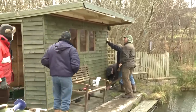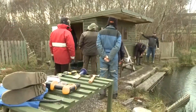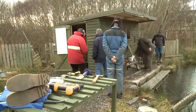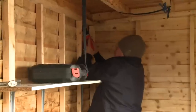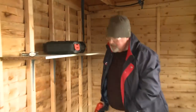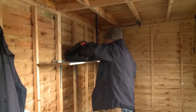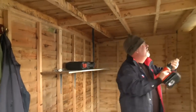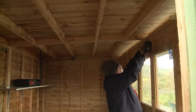The front wall has to be closed. We are getting to the end. The last few fixing screws to be fitted, and all that's left is to reseal the roof at a later date.